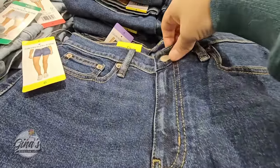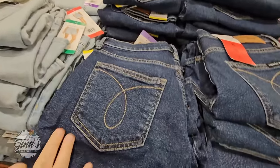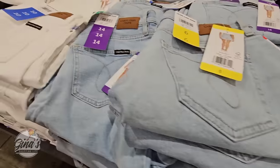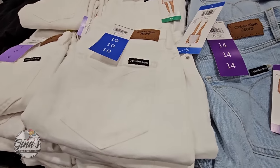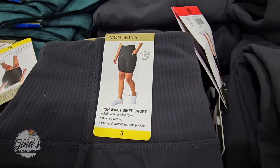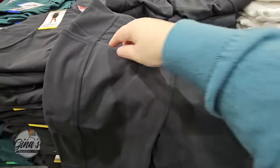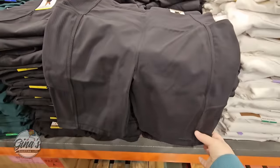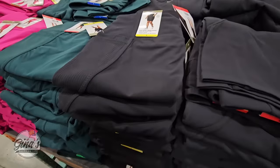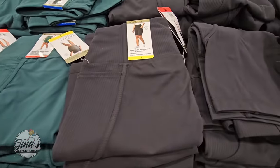Next up — Calvin Klein jeans, which are actually shorts. They have a button, zipper, and all the pockets you need. We have about three color options. If you can't find your size or color in store, check Costco.com — those are $15.99, but online you'll often find more sizes and options. We also have some very comfortable-looking biker shorts, great for wearing under skirts or dresses, with an elastic waist and three options — $12.99.